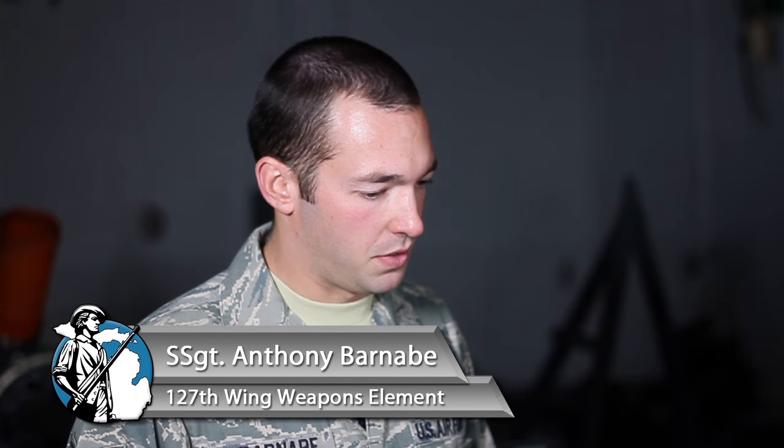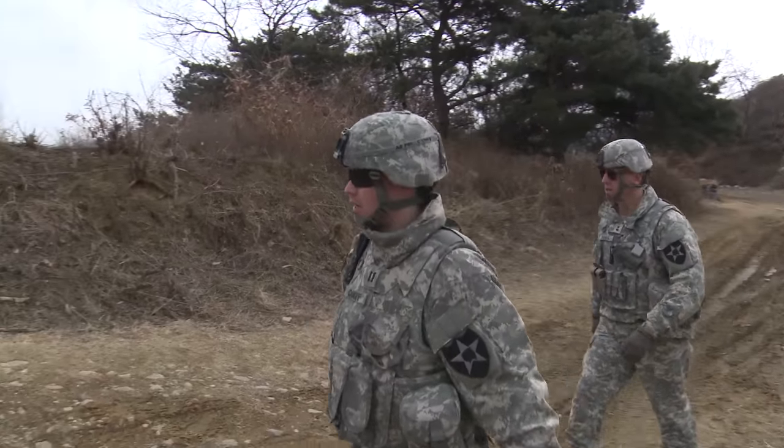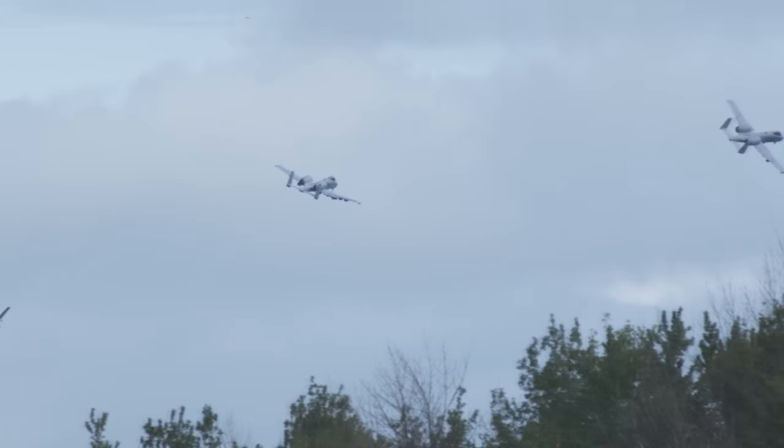The GAU-8 system holds 1,150 rounds and fires approximately 3,900 rounds a minute. The first second of fire produces approximately 50 rounds per second, and then from there it accelerates up to 70 rounds per second. One of the best aspects of working on this is hearing back from ground troops where they called it in and the weapon system performed as designed — it's great to be a part of that.